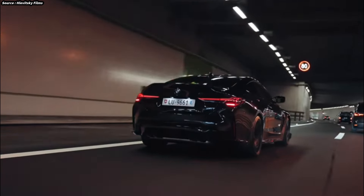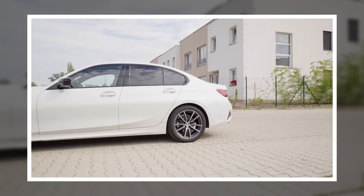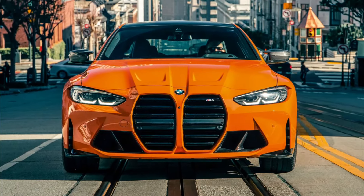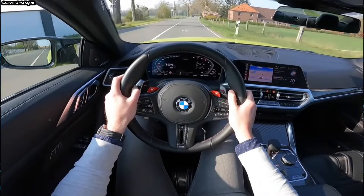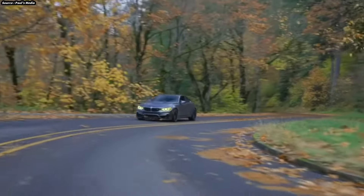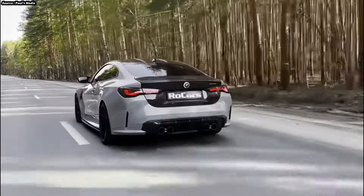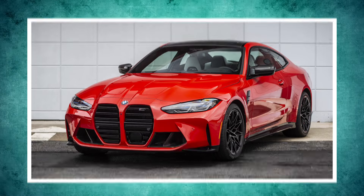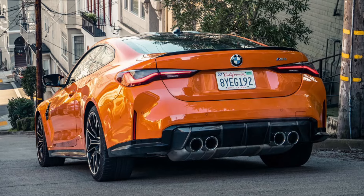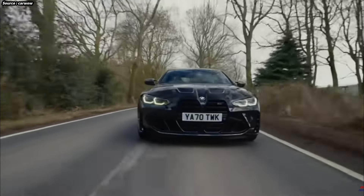Driving an M4 delivers the exhilaration of fast driving combined with the comfort and luxury that come standard with a BMW. One of the best things about the M4 is its versatility — depending on setup, it can be a track day weapon, a high-performance sports car, or a comfortable daily driver. Rear-wheel and all-wheel drive options, plus manual and automatic gearboxes, allow customers to customize the M4 to their own requirements. BMW's dedication to building thrilling yet elegant cars is demonstrated by the M4's striking appearance, robust engine, cutting-edge handling technologies, and opulent interior, making it one of the greatest high-performance sports cars available.